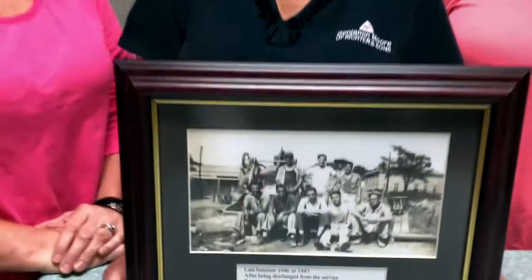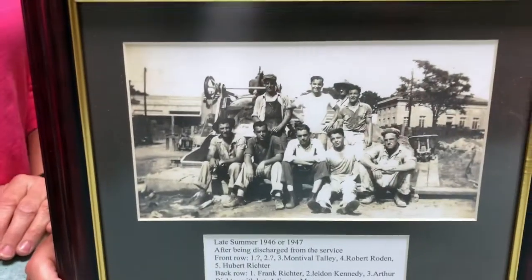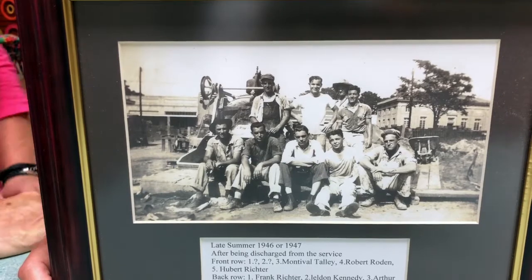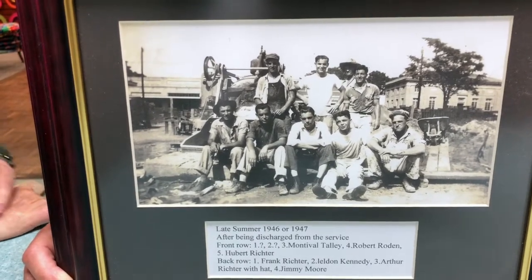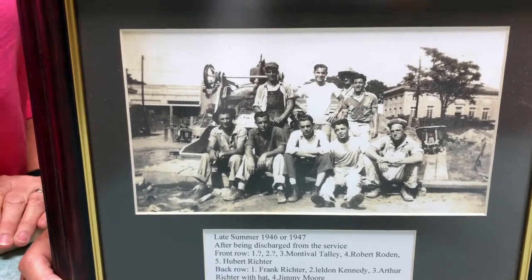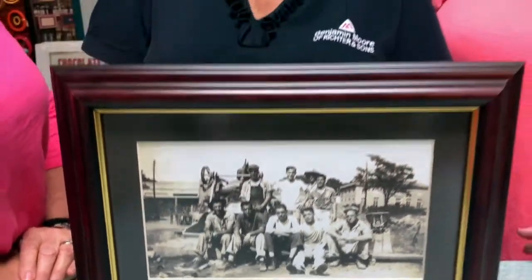Did they turn out okay, or were they scarred by this experience? They're pretty normal kids. Now, you've got a picture here that shows the beginning of everything. Tell me what's happening here. These are the brothers and some of the guys that came back from the war with them, friends, and they built the first building up on 2nd Avenue. And they did all the work themselves.